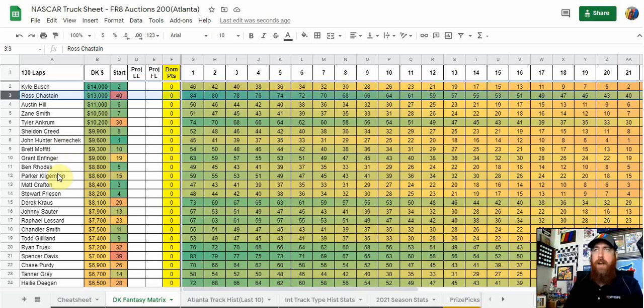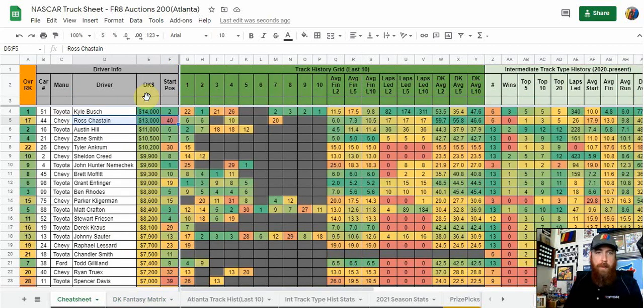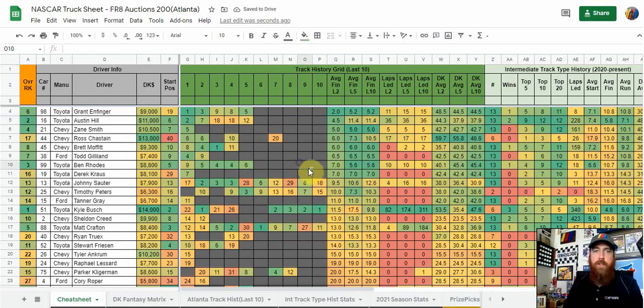I'm not going to get into any other specific drivers in this video; I'll talk about that in the chats leading up to the race. Looking at drivers sorted by average finish over the last two Atlanta races — Grant Enfinger at $9,000 starting 19th has finished first and third in his last two Atlanta races. That really stands out. I like that a little bit better than Austin Hill, who has some good track history but is starting sixth with a little more risk, and he's two thousand dollars more. Same story with Zane Smith. I think Enfinger is going to be pretty high-owned along with Chastain, and you could start a lineup of those two and get a possible dominator plus elite place differential.